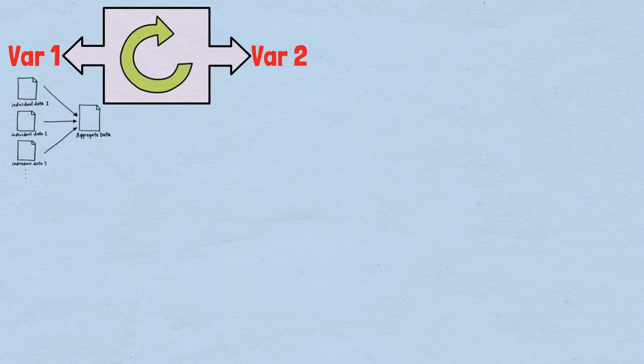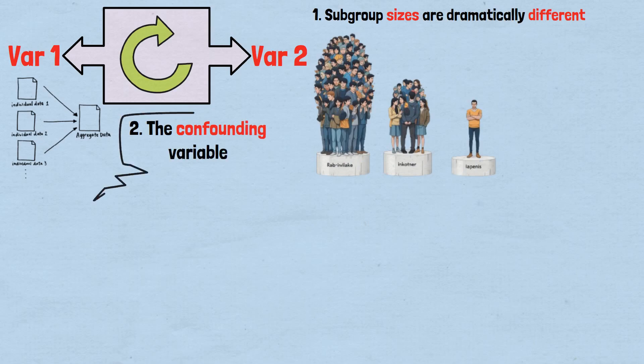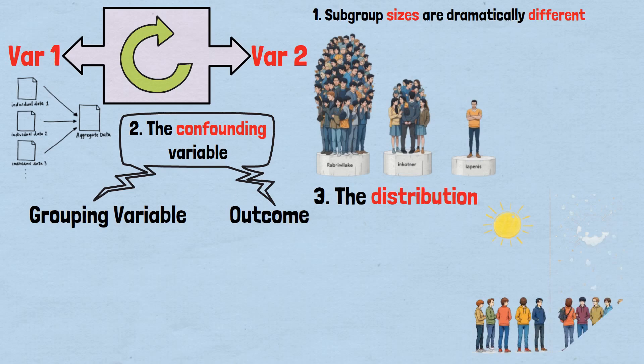Simpson's paradox occurs when the relationship between two variables reverses when data is aggregated. Mathematically, this happens when: one, subgroup sizes are dramatically different between categories being compared; two, the confounding variable — like surgery complexity, department competitiveness, or age — has a strong relationship with both the grouping variable and the outcome; three, the distribution of the confounding variable differs significantly between groups.